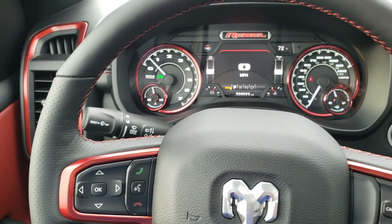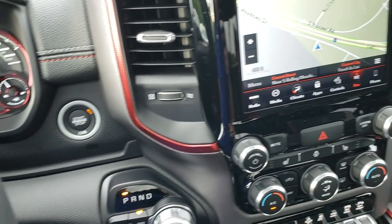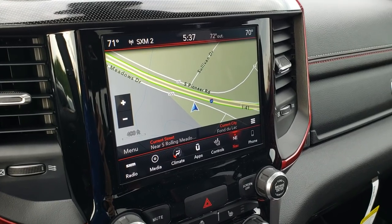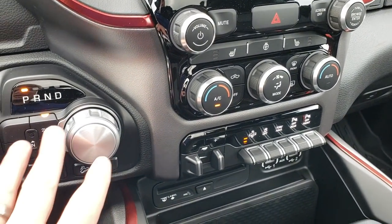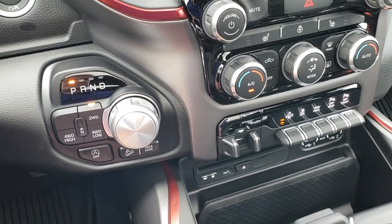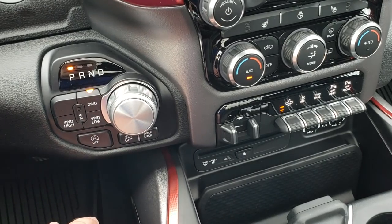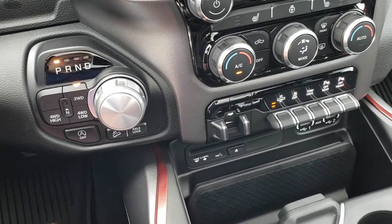This one has the 8.4-inch touchscreen radio with factory navigation. This is the 4C radio, so it has Android Auto and Apple CarPlay capabilities. It has a turn-dial four-wheel drive selector, the start-stop feature, turn-dial automatic transmission — the 8-speed automatic — and this is a push-button four-wheel drive system.